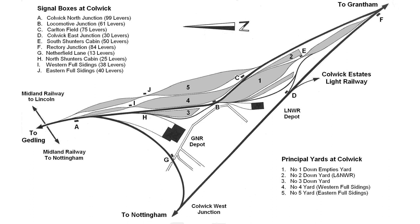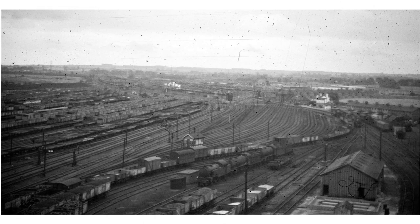Traffic from the entire district came to Colwick. Wagons were made into trains destined for locations across the country. As traffic grew, so did the yards. At its peak, Colwick could handle 6,000 wagons a day. Although Colwick was built for coal, a tremendous variety of other materials and products were routed through the yard. We will now look at some of these.